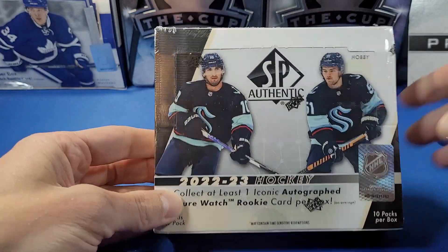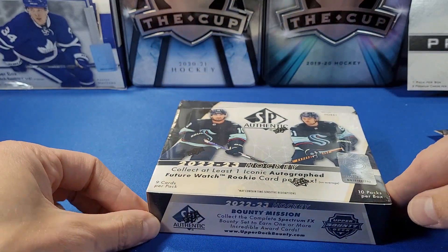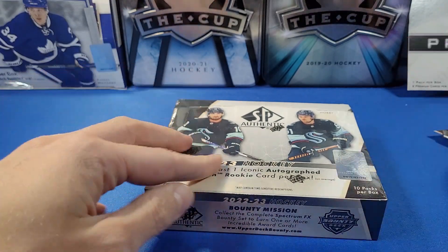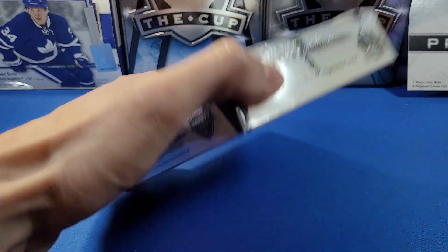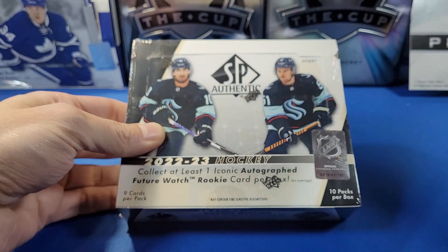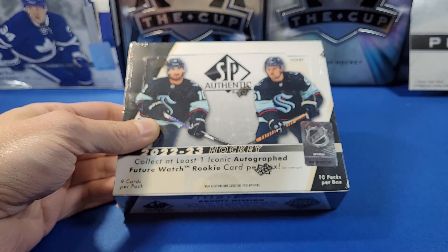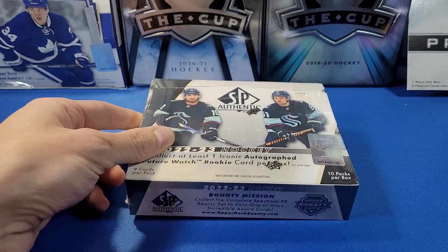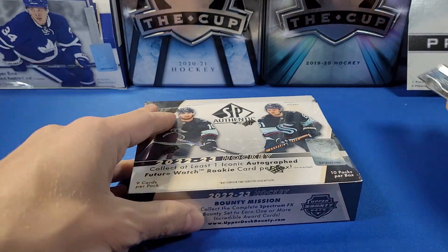The product is getting a little watered down — it's not just your typical Future Watch autograph numbered to 999 that you usually get in prior years. There are boxes where you may not even get a normal regular Future Watch autograph numbered to 999, so let's hope that's not the case in this one.